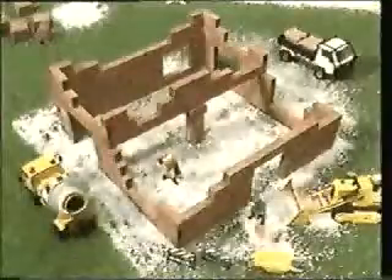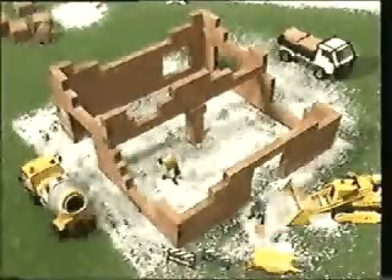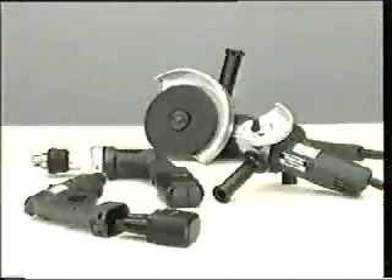Ma un esperto, un installatore capace, è solo un primo passo. Servono materiali realizzati secondo le norme e certificabili come tali. Servono apparecchiature progettate e costruite proprio per l'uso specifico nei cantieri.